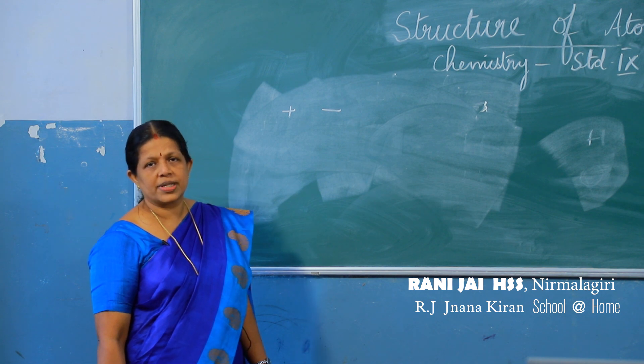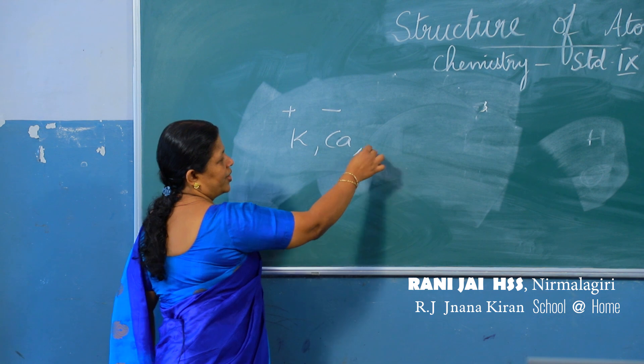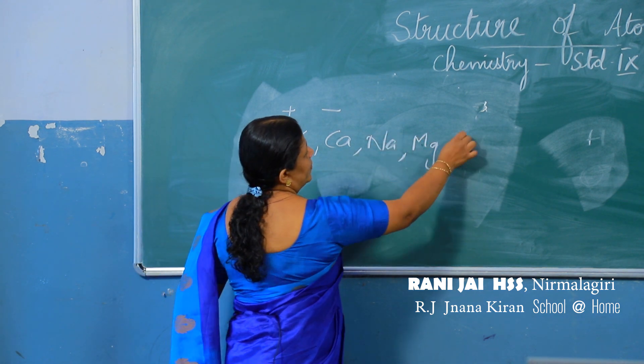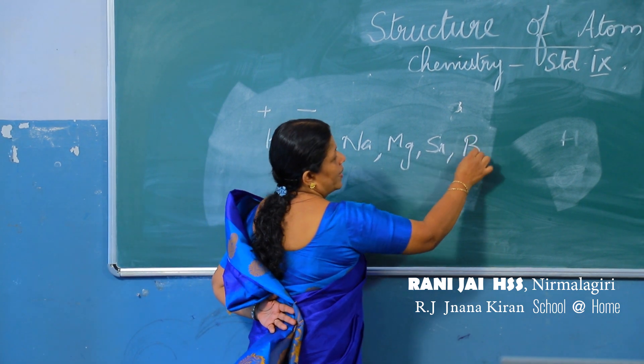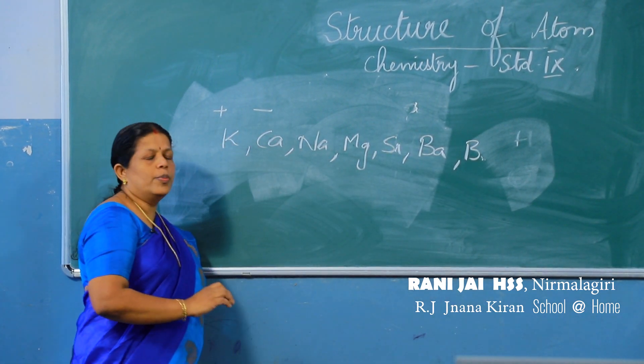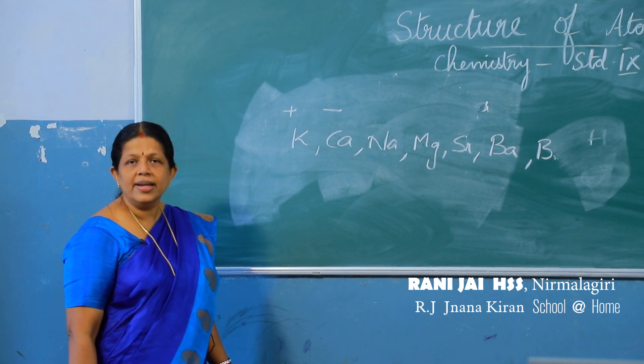He was also able to isolate some elements from their compounds. For example, potassium, calcium, sodium, magnesium, strontium, barium and boron could be extracted from their compounds by passing electricity.